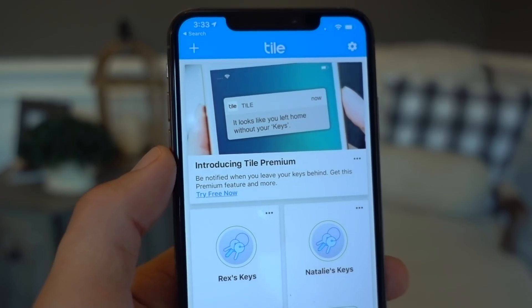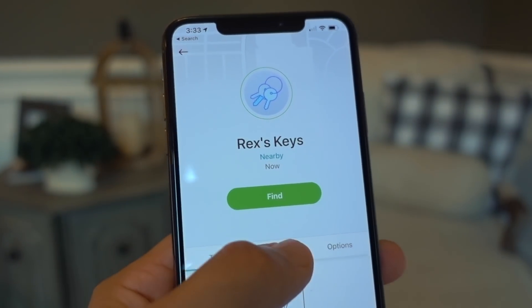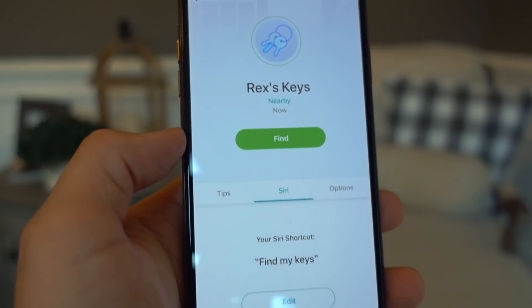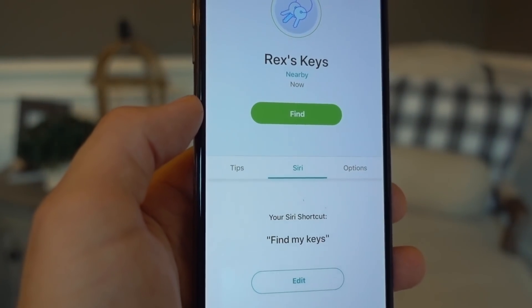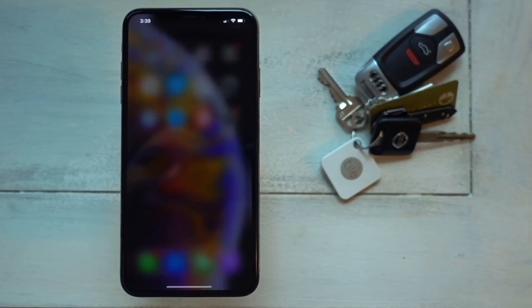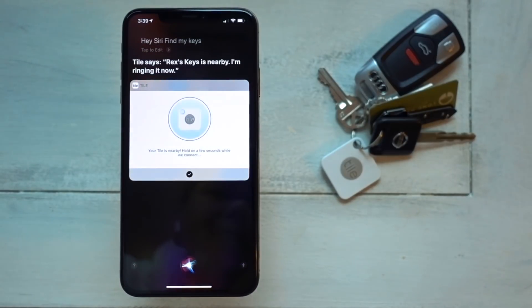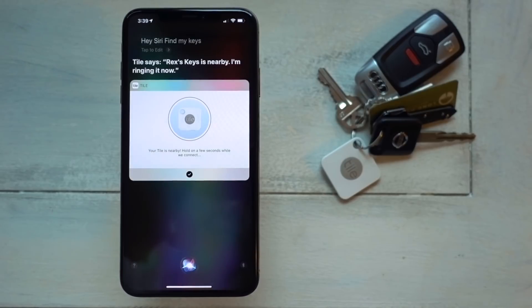Third-party developers can now build shortcuts to allow Siri to do common tasks within an app. For example, I have a tile on my keychain. And in the Tile app, you can set up a shortcut to have Siri ring the tile. So if I ask Siri to find my keys, my tile starts ringing. As more developers add these types of shortcuts into their app, Siri will keep getting more and more useful. It was really a great idea from Apple.